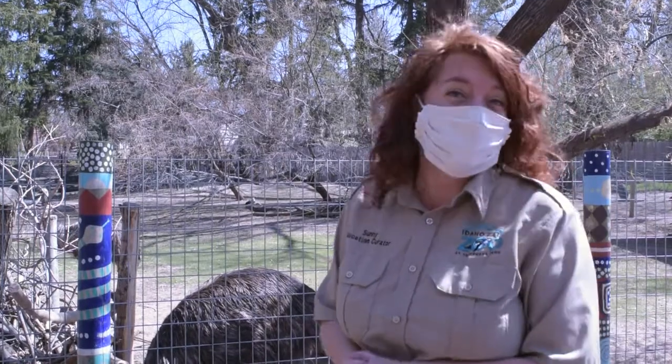So here at the zoo, when people come in to visit us, a lot of the time we hear people say, 'Oh look at that cute little baby kangaroo,' or 'Look at the kangaroos,' or 'How are the kangaroos doing?' Well unfortunately folks, we don't have kangaroos here at the Idaho Falls Zoo.